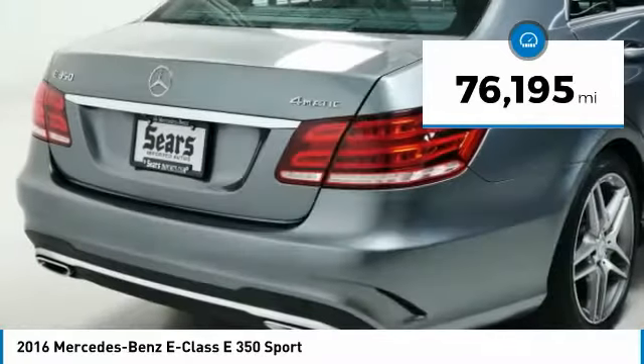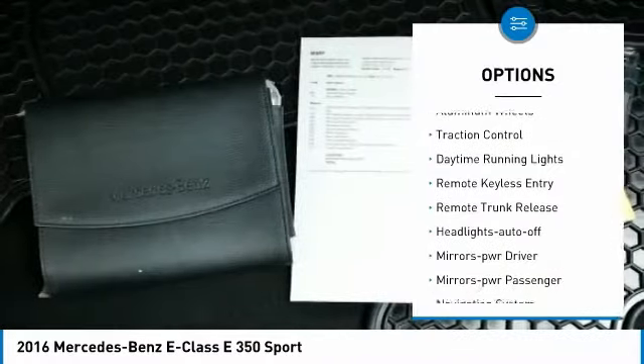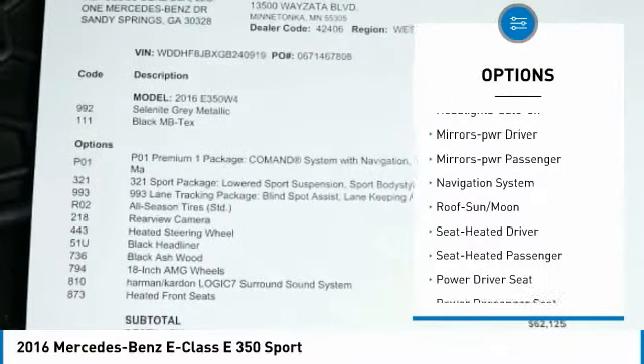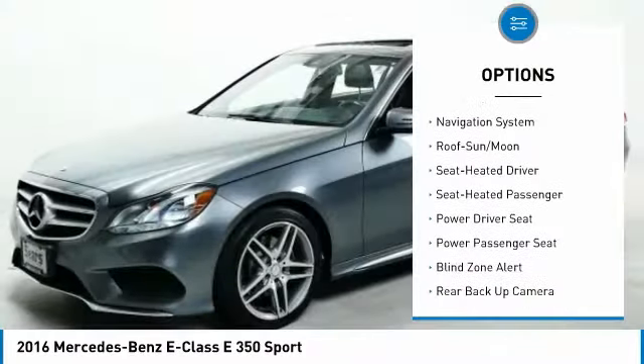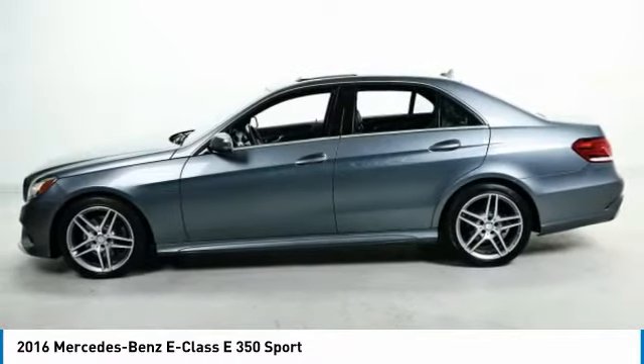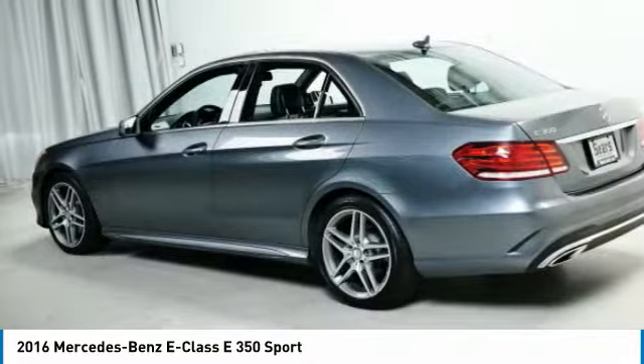Here are some of this vehicle's great options: all-wheel drive, aluminum wheels, traction control, daytime running lights, remote keyless entry, remote trunk release, headlights auto off, mirror memory, power mirrors, passenger, and navigation system.